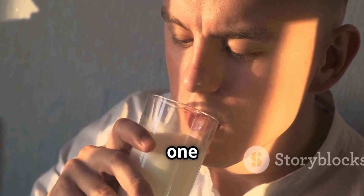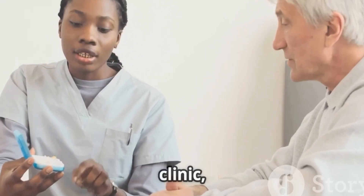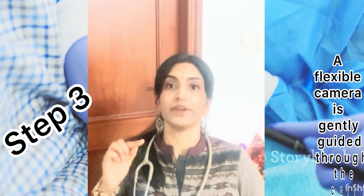Now, the procedure. Are you feeling nervous about how it's done? Here is what really happens. Step one — preparation: the day before, you'll follow a liquid diet and take a special drink to clean out your system. Step two — sedation: in the clinic, you'll receive medication to relax or sleep.